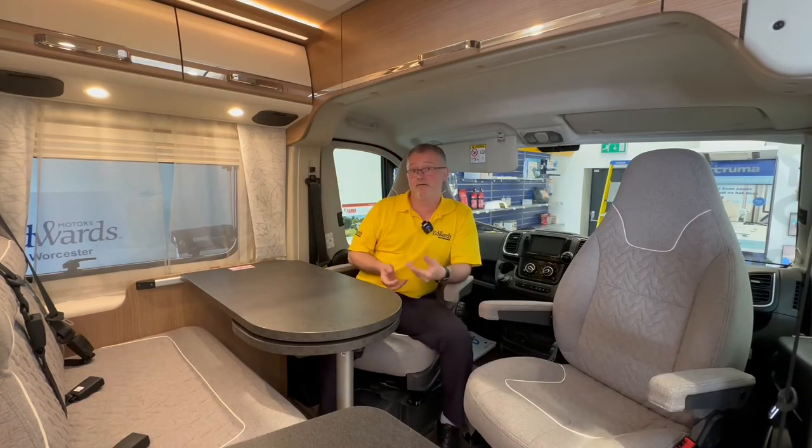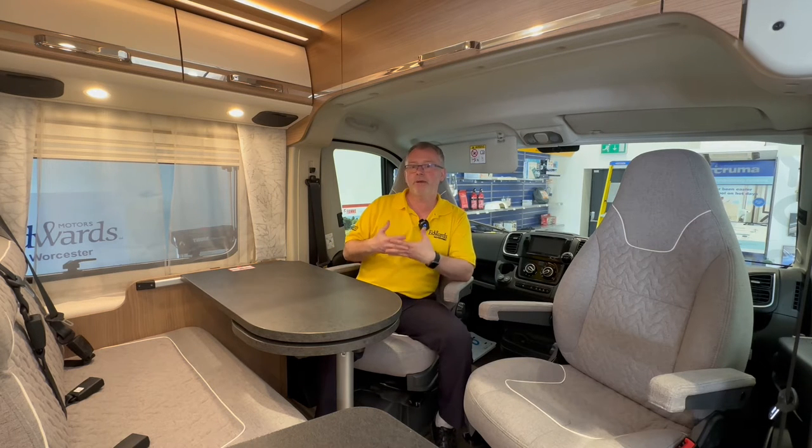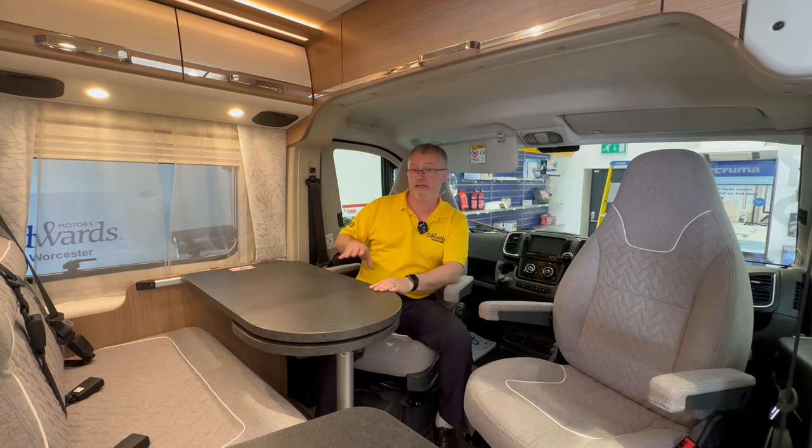In the cab we have Remis cab blinds, driver and passenger airbags, a telephone and tablet holder, cruise control, electric heated mirrors, front electric windows, a Pioneer DAB Bluetooth media centre, Traction Plus and two large cup holders. Both captain seats swivel and are height adjustable giving you plenty of space around the dinette which has two extra travel seats, meaning you can travel with four people — which is excellent in a van conversion if you're thinking of day trips or using it as a day-to-day vehicle.